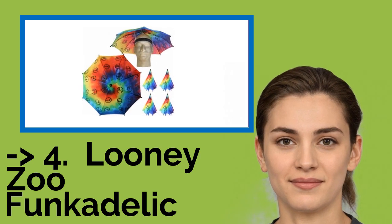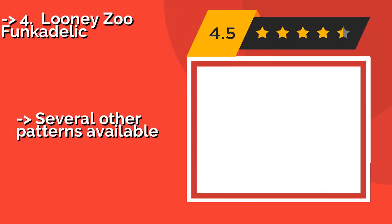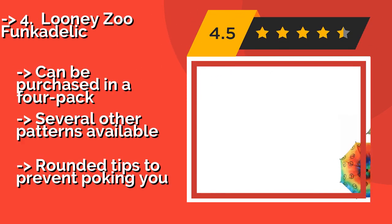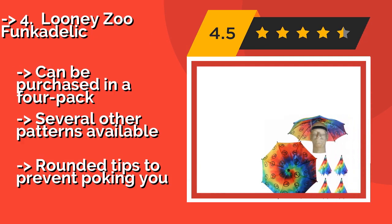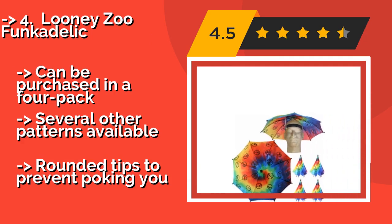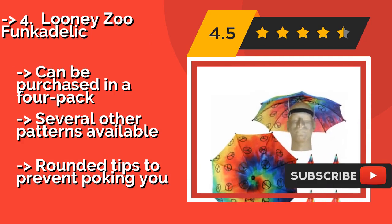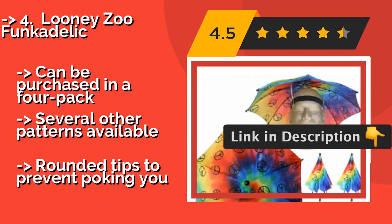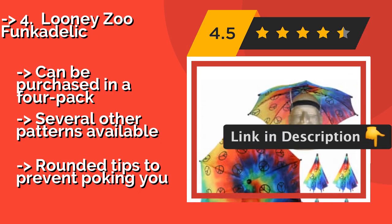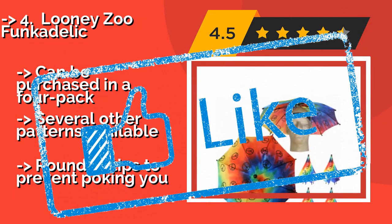Number four: Looney Zoo Funkadelic. Unleash your inner hippie with the Looney Zoo Funkadelic, $10. This tie-dye style rainbow pattern is covered in peace signs and perfect for chilling at the beach for hours on end without getting a painful sunburn all over your face. Can be purchased in a 4-pack. Several other patterns available. But features rounded tips to prevent poking you.